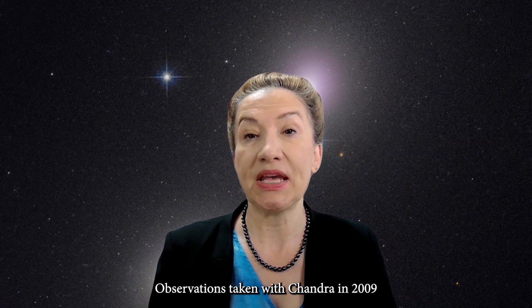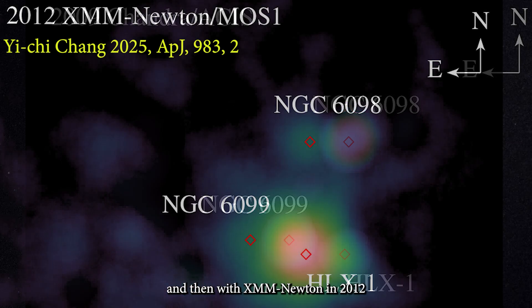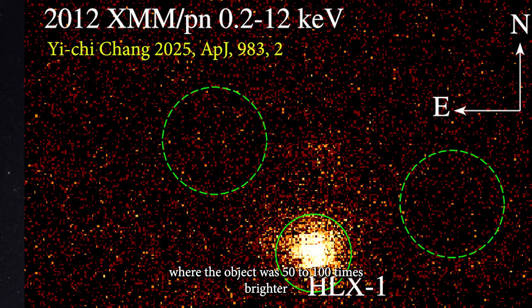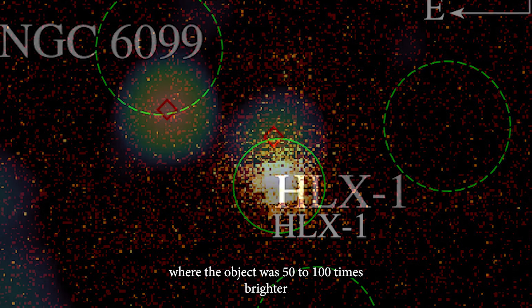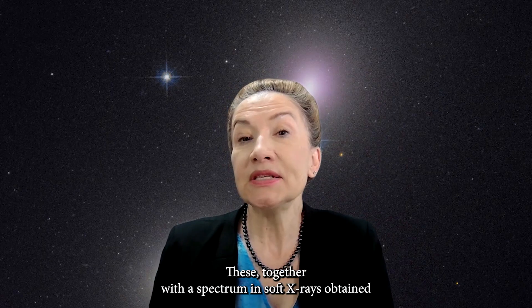X-ray observations taken with Chandra in 2009 and then with XMM-Newton in 2012 and 2023 exhibit significant variability, reaching a peak in 2012 where the object was 50 to 100 times brighter than in the 2009 and 2023 observations.